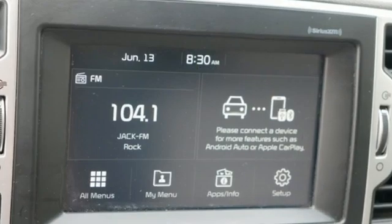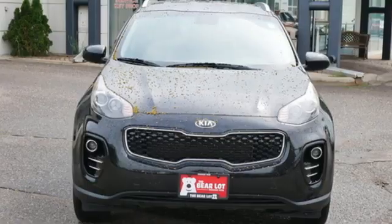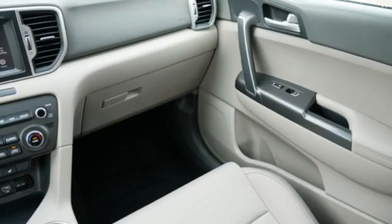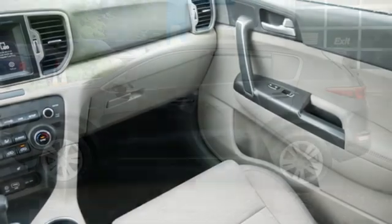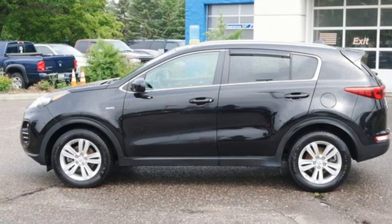Automatic transmission, manual tilting steering column, Bluetooth wireless audio streaming, manual telescoping steering column, external memory control, aluminum wheels, USB port, and Theta 2 engine. Hurry in today for a test drive.